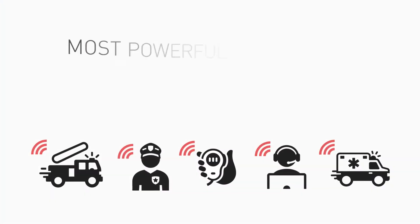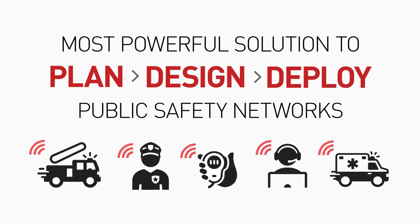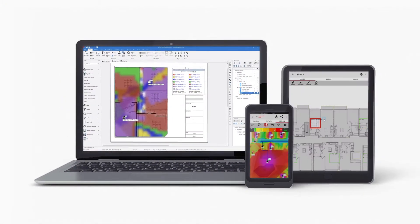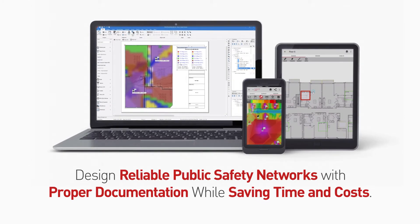IB WAVE provides the most powerful solution to plan, design, and deploy public safety networks that building owners, first responders, and the public can rely on. Our public safety solution is the established standard to design reliable public safety networks with proper documentation while saving time and costs.